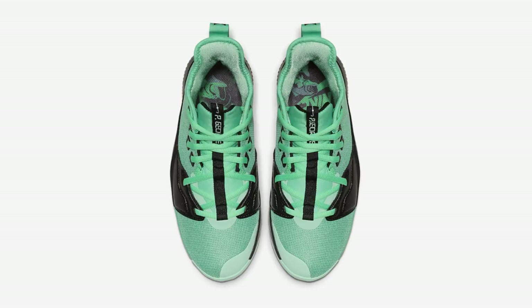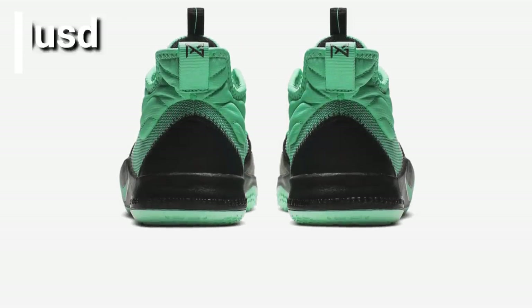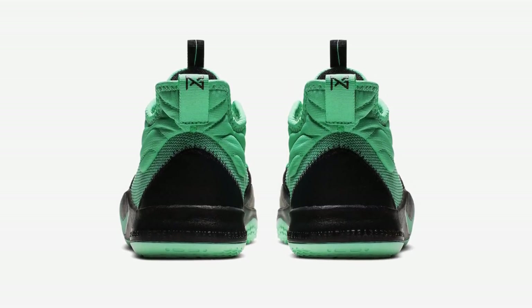This is available at select retailers and Nike.com with a price tag of $90, expected to be released on May 9, 2019.